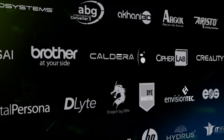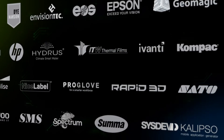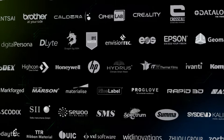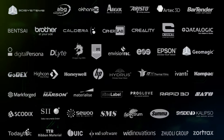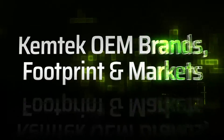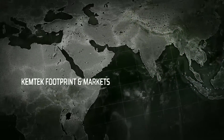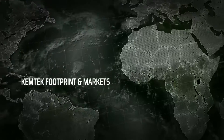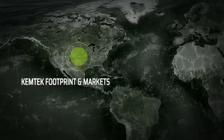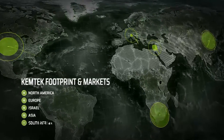Chemtech's pursuit of the highest quality and most innovative technologies for our customers has resulted in an unbeatable inventory of leading branded products and principles, including several that are exclusive to Chemtech in our region of operation. Chemtech's ongoing quest is to scour the globe for the finest technology solutions from the world's leading and most innovative original equipment manufacturing brands, based largely in North America, Europe, Israel and Asia.